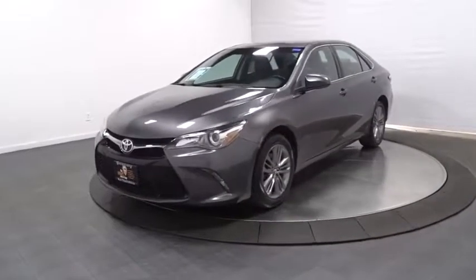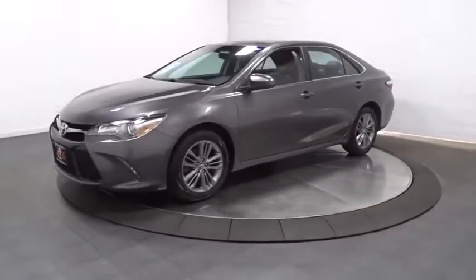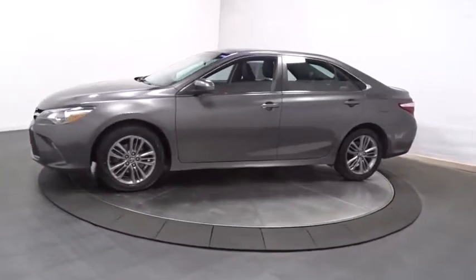Looking for the right vehicle? Check out the 2016 Toyota Camry. The Toyota Camry is an affordable, mid-sized car.